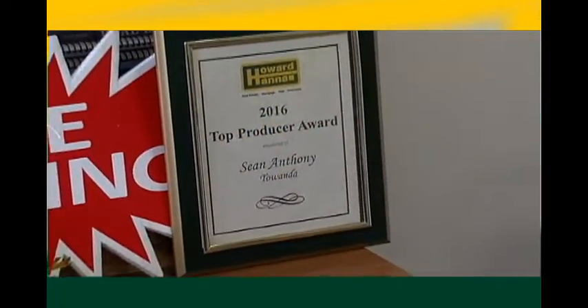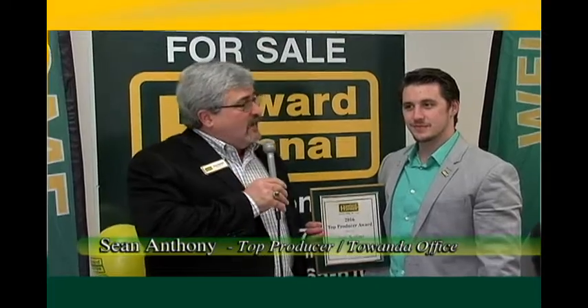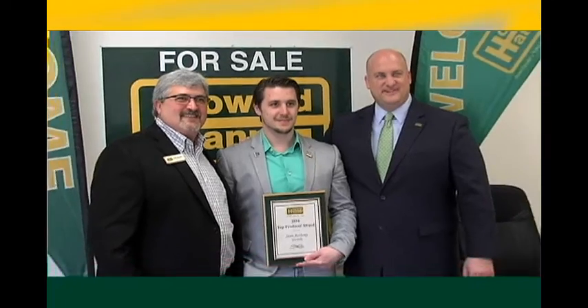Our second major award winner is a gentleman from our Tawanda office who's serving primarily the Valley and the New York market, a fellow named Sean Anthony, who won the Top Producer Award for the Tawanda office. Sean, if you could say anything to your clients or the public in general, what would you say? I would say I appreciate all your business, and I look forward to a great 2017 with you all. You've all become like family to me. Thank you again.